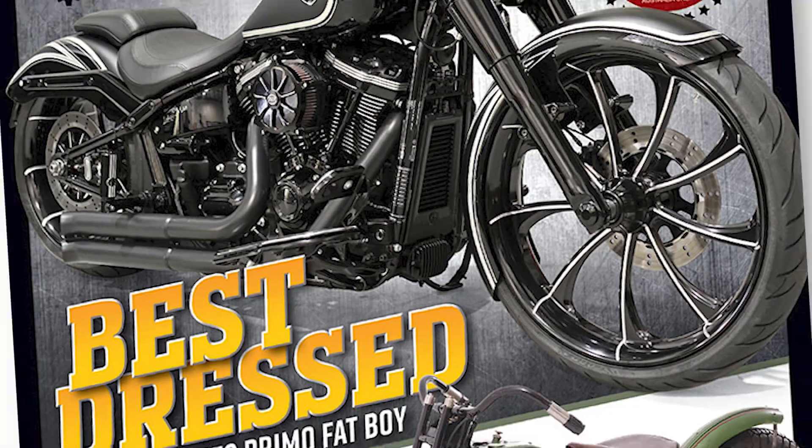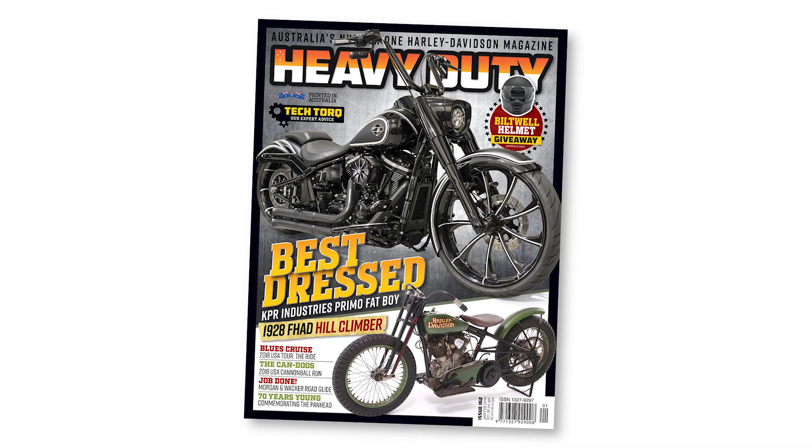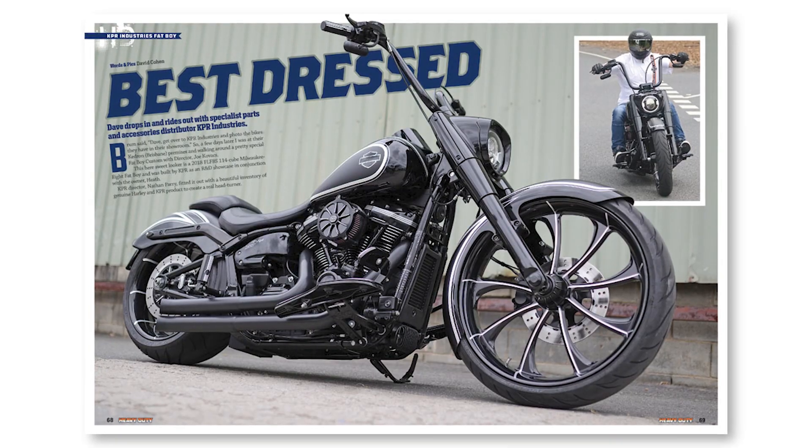It's time to check out what's in the new Heavy Duty magazine, and on the cover — how good is this? A very tasteful and smooth Harley-Davidson Fat Boy. It's tasteful, not like one of those trashy fat boys that you wouldn't bring home to mum.